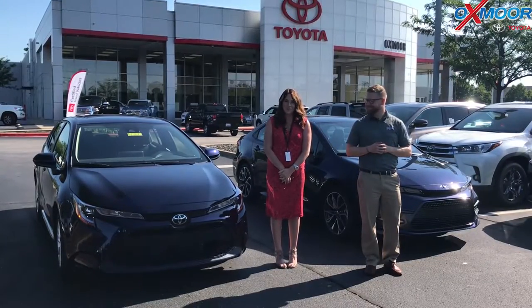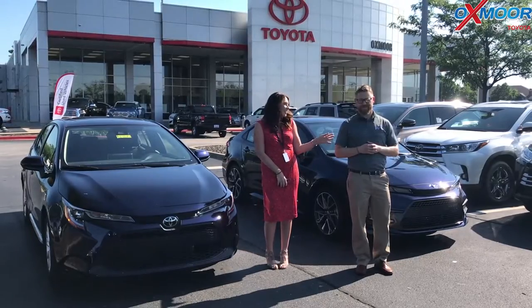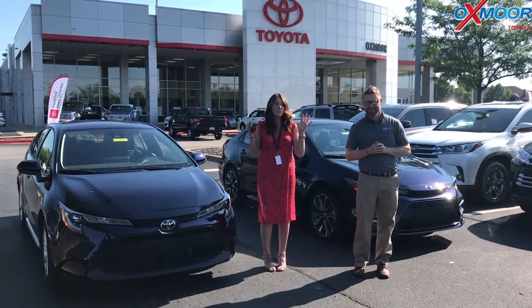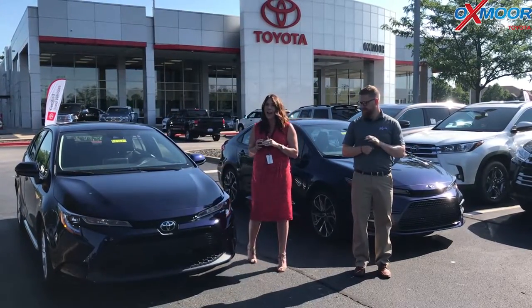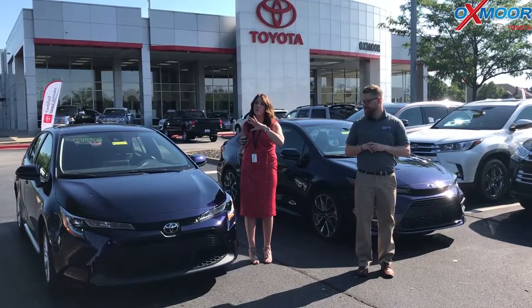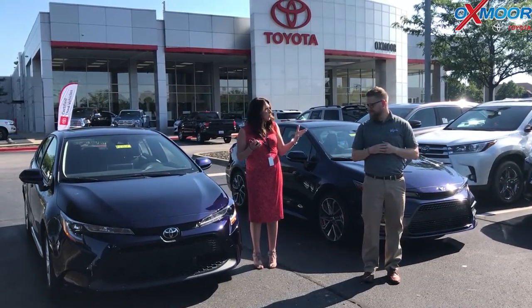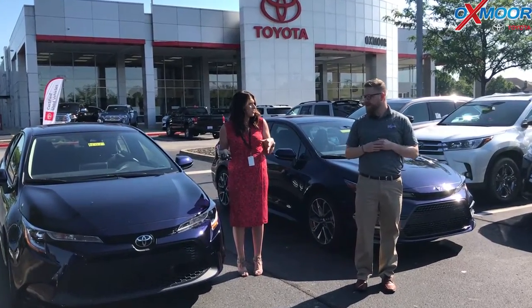Hey everyone, it's Gabrielle with Oxmoor Audit Group. I'm here today at Oxmoor Toyota with Chuck. We're going to do something a little different today — we have a 2020 Corolla SE and a 2020 Corolla LE, and we're going to go over some differences and what's new on the 2020s.